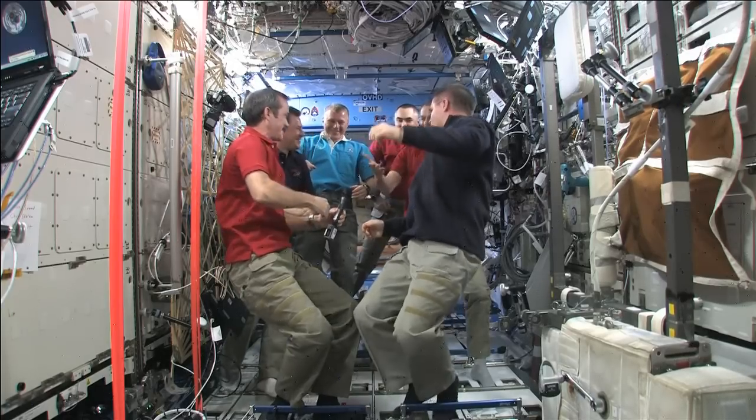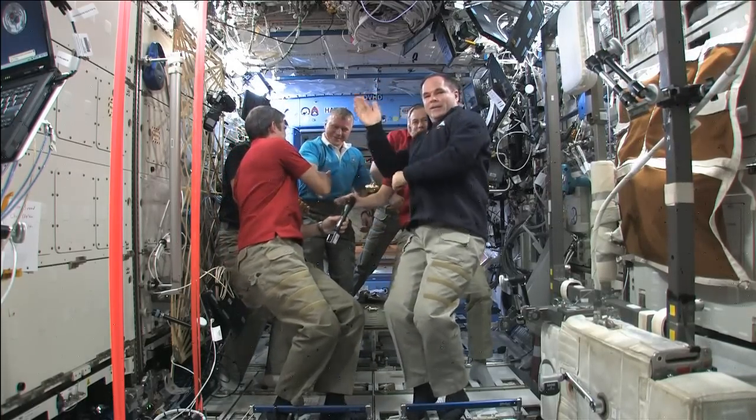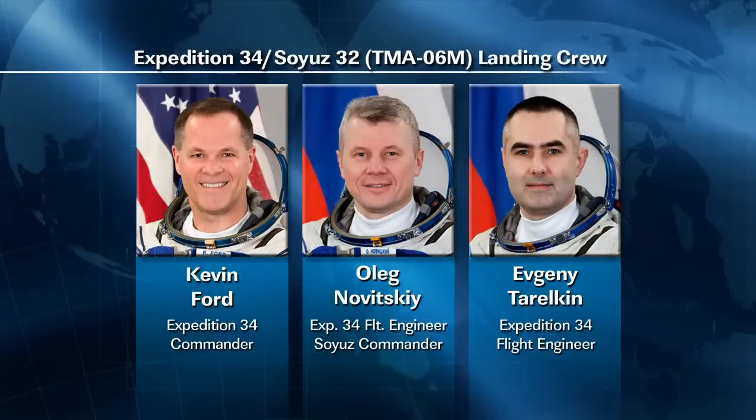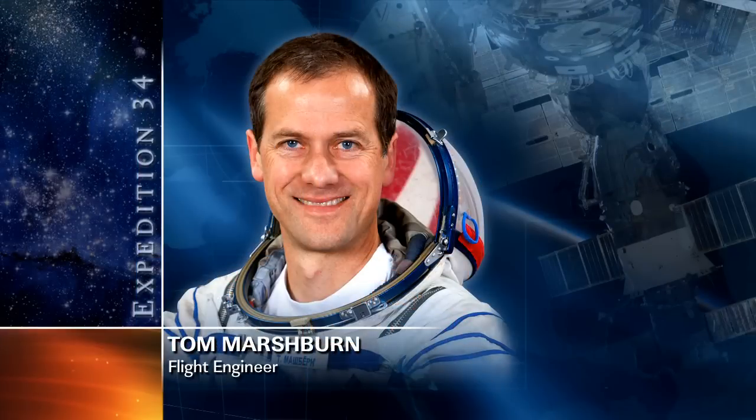Expedition 35 will officially begin with the undocking of the Soyuz TMA-06M spacecraft. On Wednesday, Ford and Flight Engineers Evgeny Turokin and Novitsky had continued their preparations for their journey back to Earth, stowing away items and making their final equipment checks.